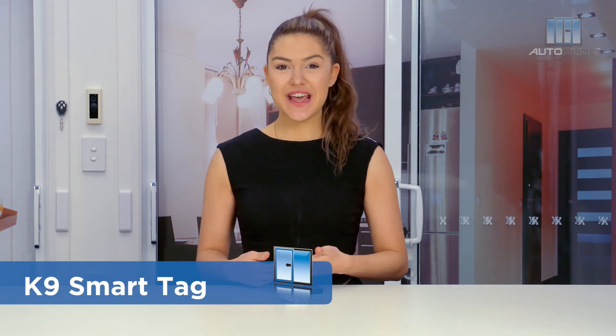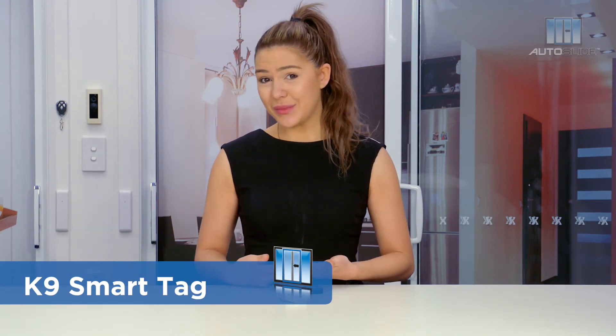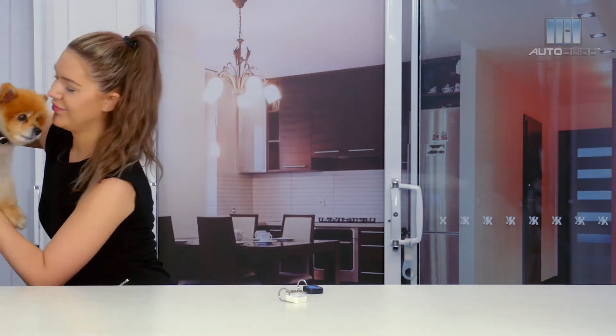So you've got the AutoSlide Smart Canine Tag Set, but for your birthday you've got a brand new puppy. Great news! You can get the Extra Smart Canine Tag Set so your puppy can also use your AutoSlide.